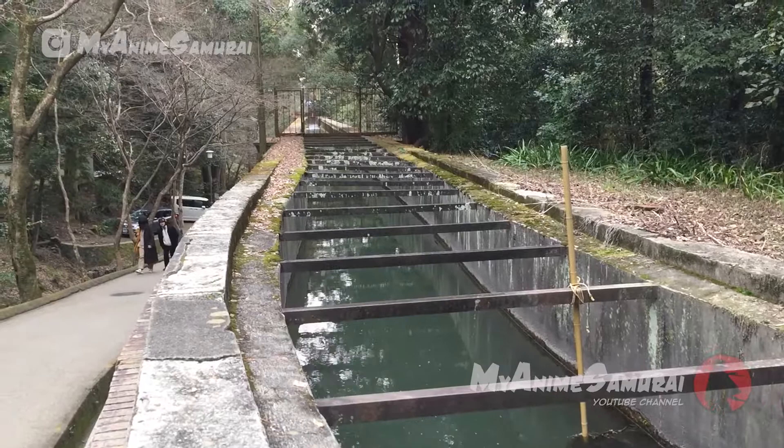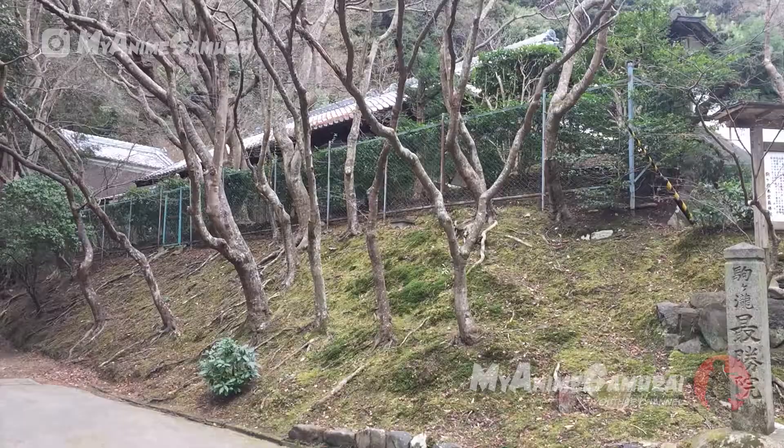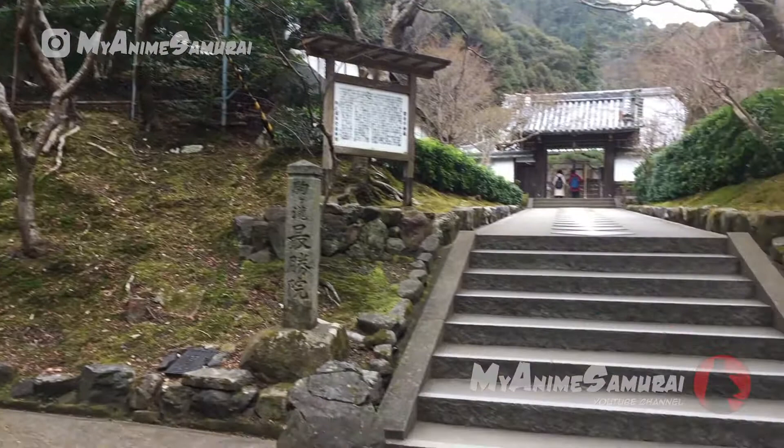Now, if you walk alongside the water canal, you will end up in a small temple, which is worth visiting. Plus, it's free! Let's go!